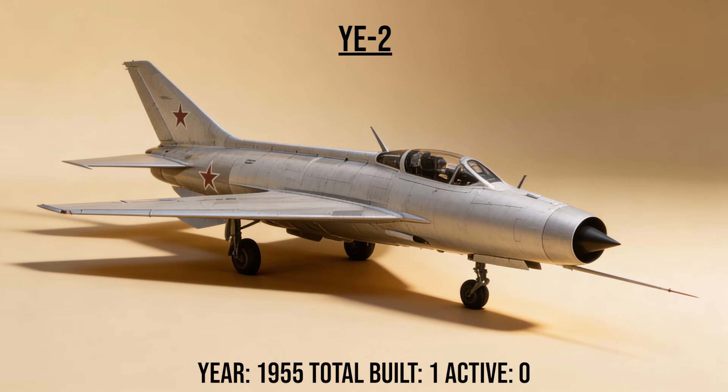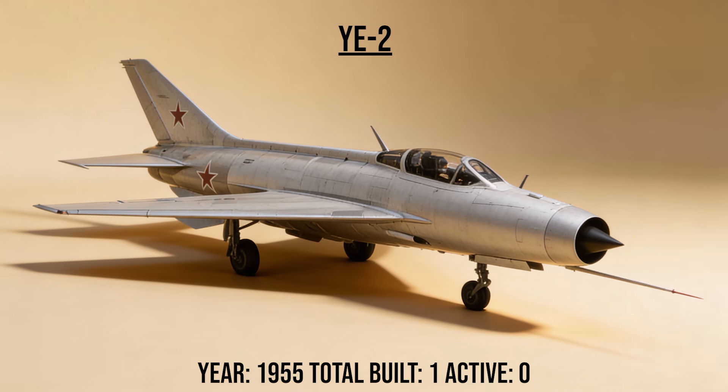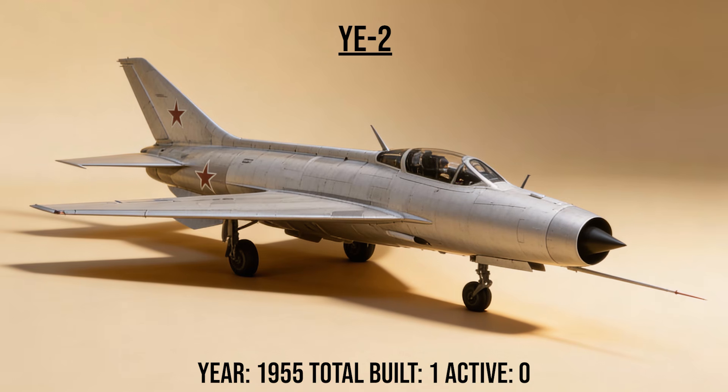The Ye-2, the swept wing, was the sister of the MiG-21 prototype. It used swept wings instead of a delta wing. Flight tests proved that the delta shape was superior for speed, leading to the MiG-21 we know today.